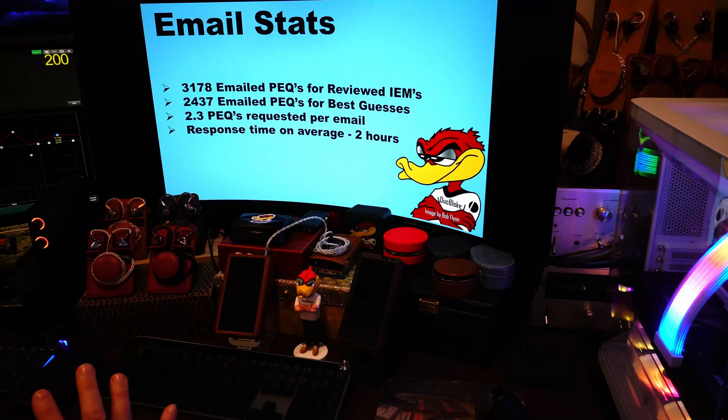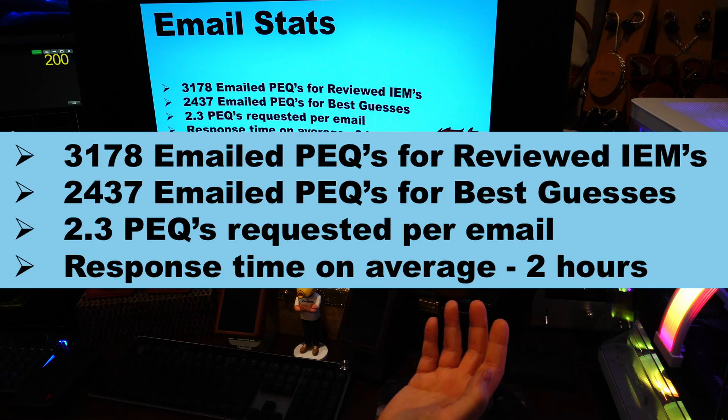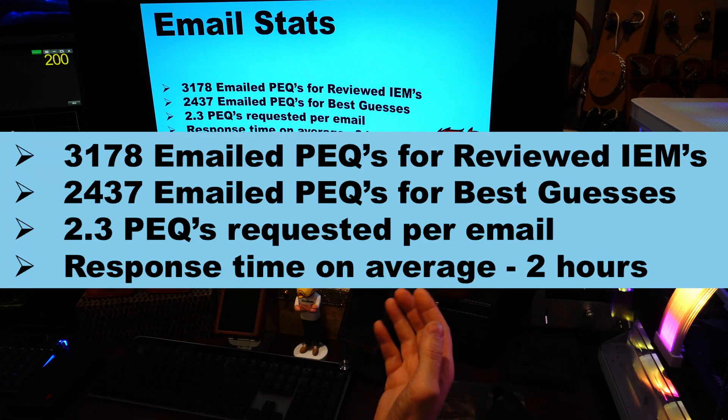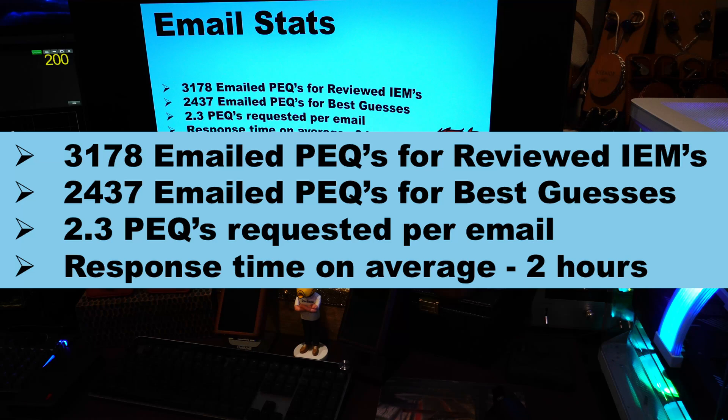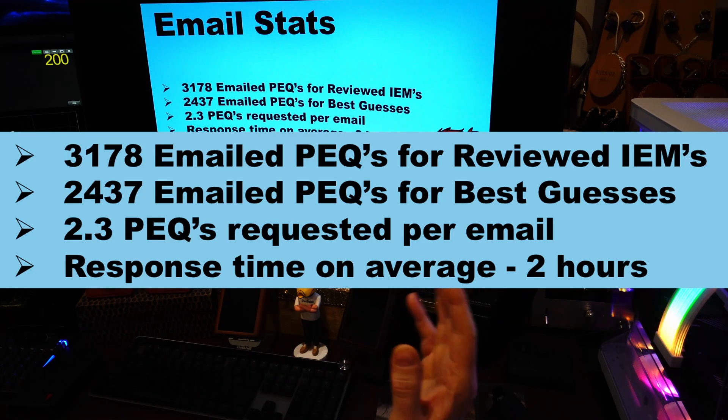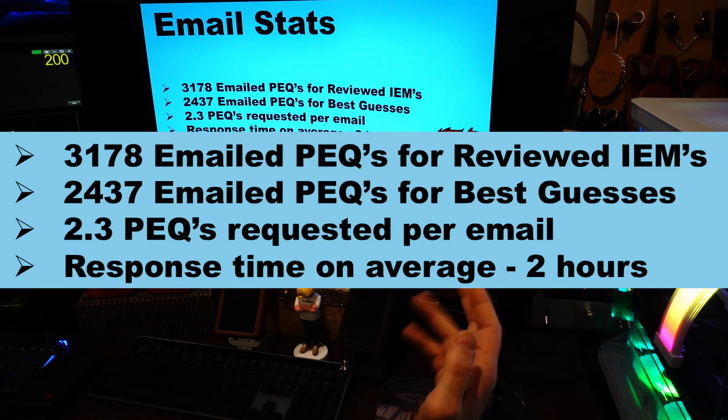These are the final stats for my emails: 3,178 emailed PEQs for reviewed IEMs. I sent another 2,437 emails for PEQs for best guesses — I've got a full list of best guesses, so reach out to me if you want to know if I have yours. On average, people send a request for 2.3 PEQs per email. Some people have sent me lists of 10, and I've sent back the 7 or so that I have. Nobody's asking for all of my PEQs, and I'm not going to send all of them. Be kind, ask for what you have. My response time is about 2 hours on average, usually less than half an hour. Every once in a while I miss one — if you haven't heard from me, just resend it.